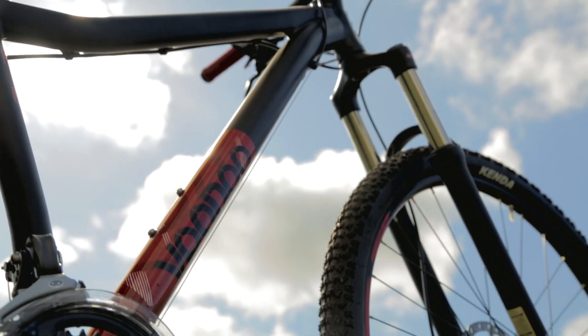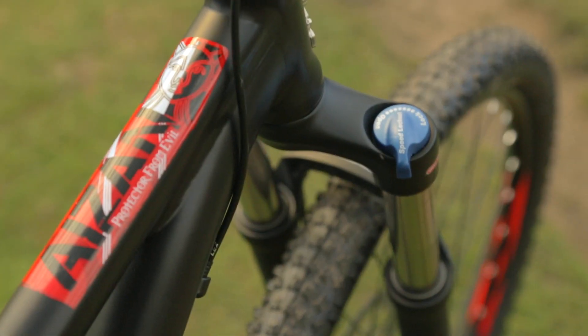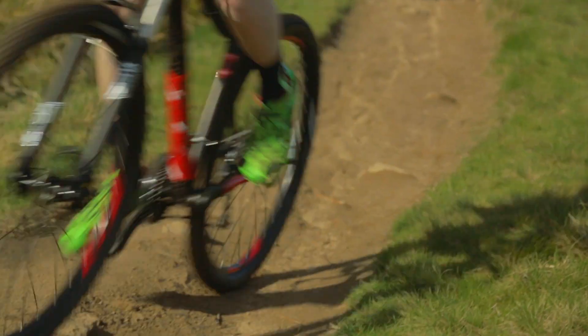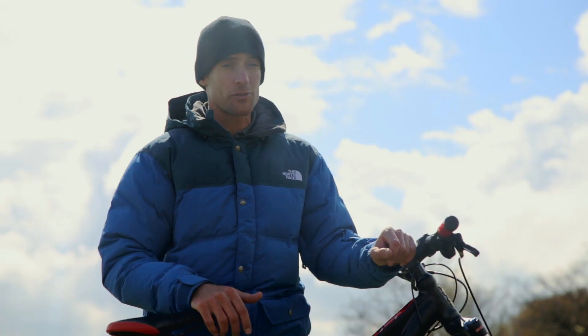If you're looking for a 29er that you can take out on the trails and be used in day-to-day life, then the iZan is the bike for you. The vibrant frame dressed with trail-ready components makes for a setup that's ready to go whenever you are. The next adventure is just a few pedal strokes away.